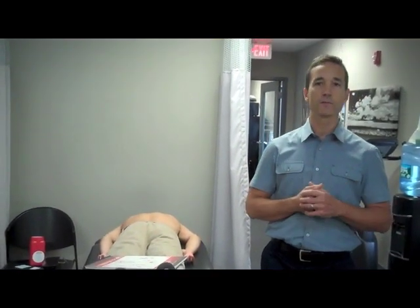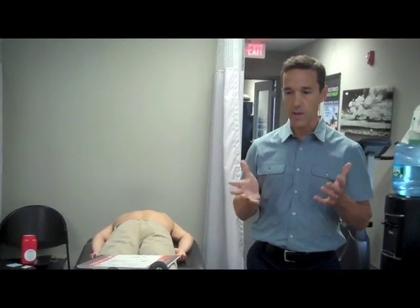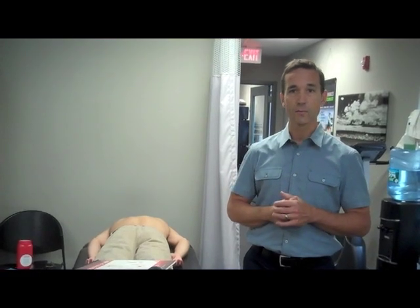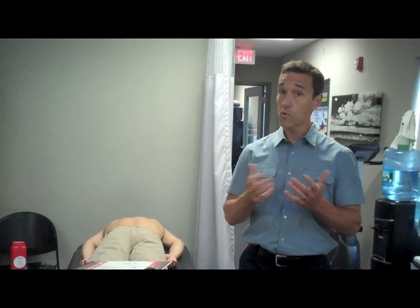Hello again. I'm going to talk about another one of our specialized services here at OrthoWell Physical Therapy. It's called Trigger Point Dry Needling. There are several different services that we offer. This is actually a newer one since we hired Katie, our doctor of physical therapy, who is certified in Trigger Point Dry Needling, to perform this in our clinic.